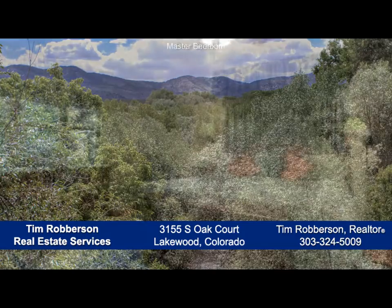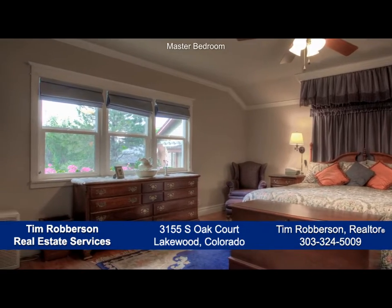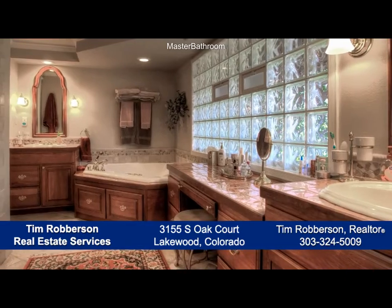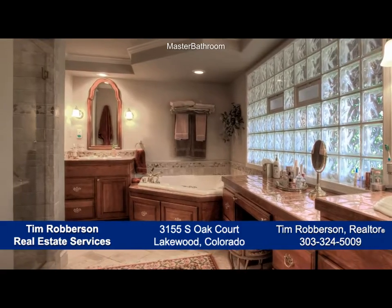Just down from the kitchen, you come to the main floor master retreat that features crown molding and large windows that look out to the backyard. The five-piece master bath features dual sinks in separate vanities, an oversized jetted soaking tub, and a separate shower with natural stone surround.